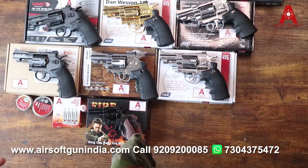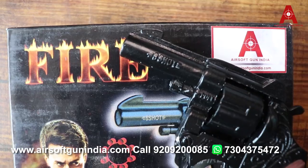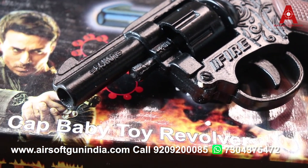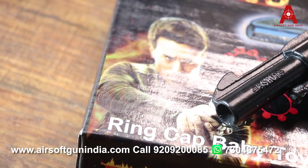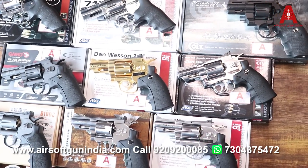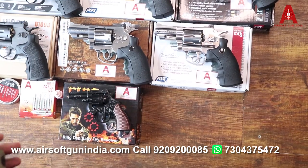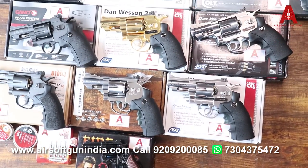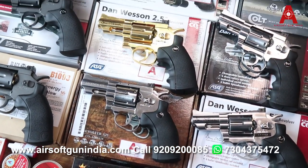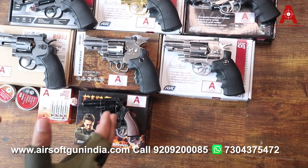If you want to buy something like this — this is basically a toy cap gun, it is very good to start with. This video is made especially for those who know that airsoft or toy airsoft guns are expensive, starting around 35,000–40,000 rupees. But we have a lot of good guns on our website.